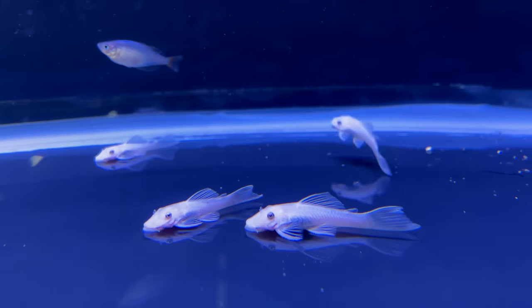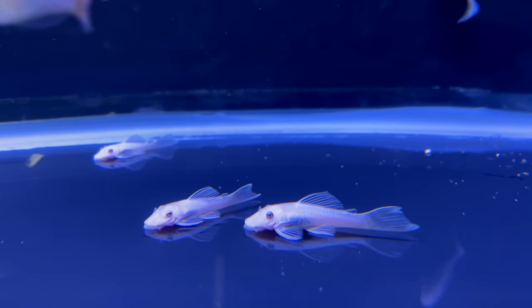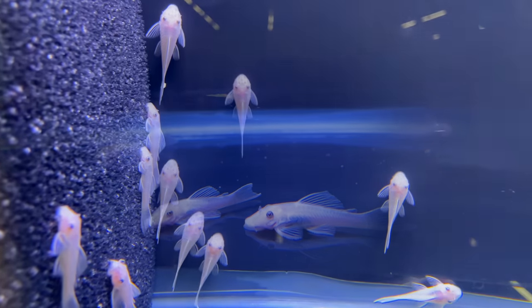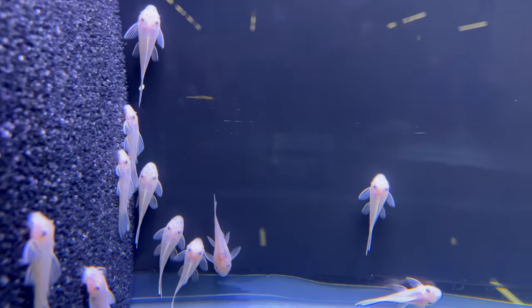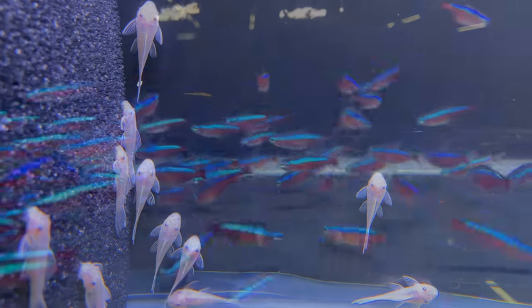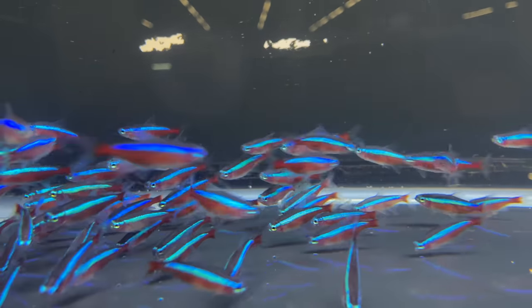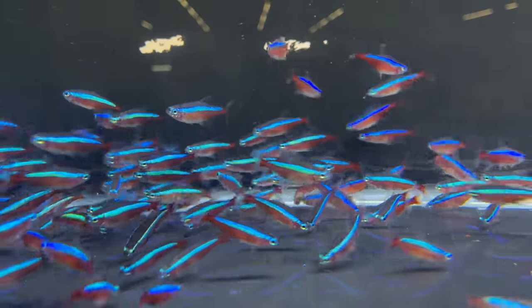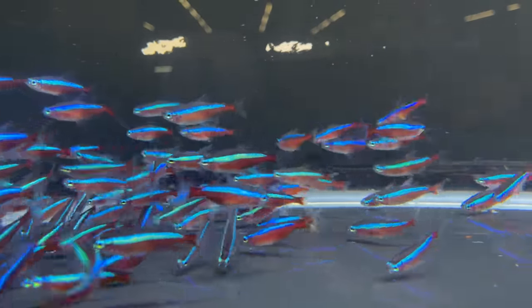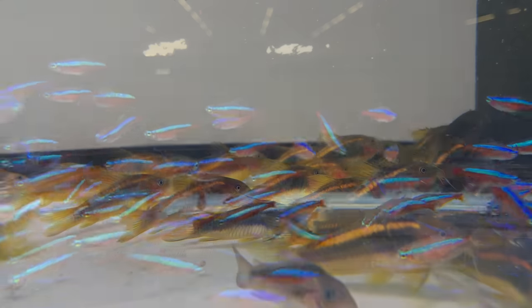We're going to switch gears here. This was the snow white bristlenose pleco. I hadn't seen these before, and they were significantly lighter than the standard albino bristlenose plecos you're probably used to seeing at most local fish stores. It's really cool to see these — I'm going to have to add them to the fish room at some point. Here were some cardinal tetras, and these were big cardinal tetras. Pretty cool.